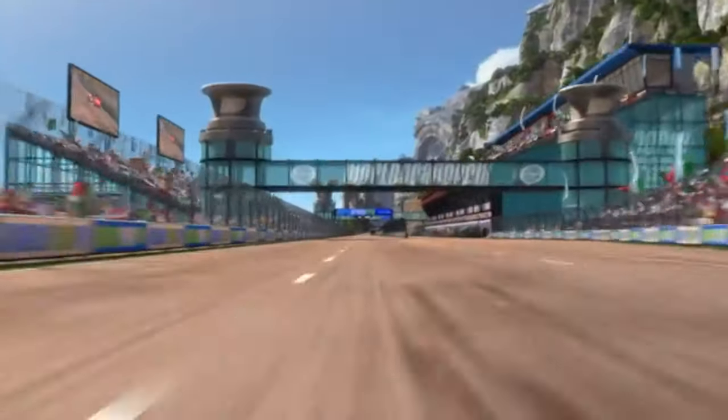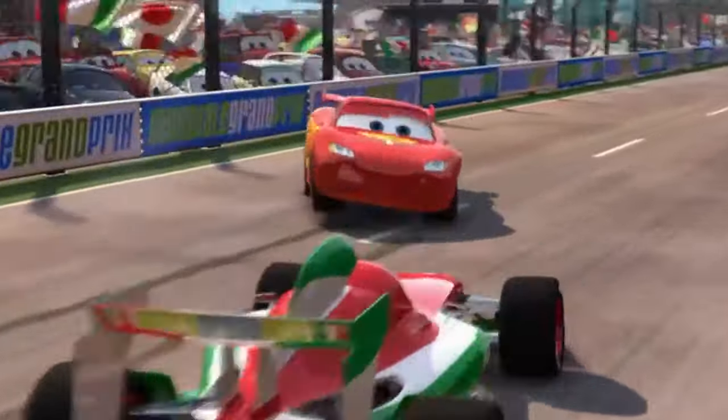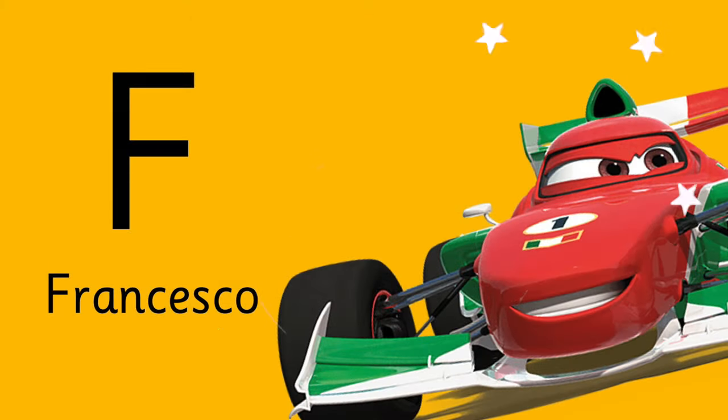And letter F is for this Italian car. The Queen's the winner! Francesco's second! And they have no idea what happened behind them. This is impossible! That's what I'm talking about! The Italian car — F is for Francesco!